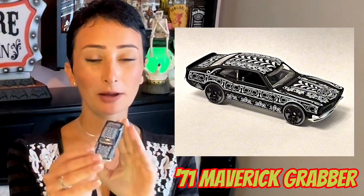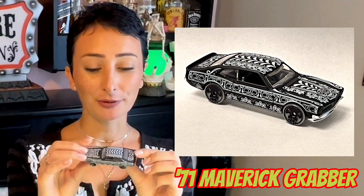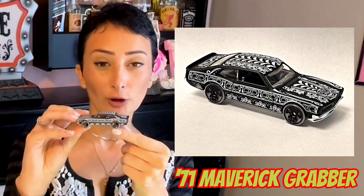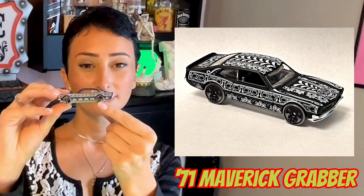This is the 1971 Maverick Grabber. It's in a matte black finish with all white tampos. The wheels are actually gray on this car, and instead of chrome, there's just a plain black skull. This casting was first introduced in 2010.